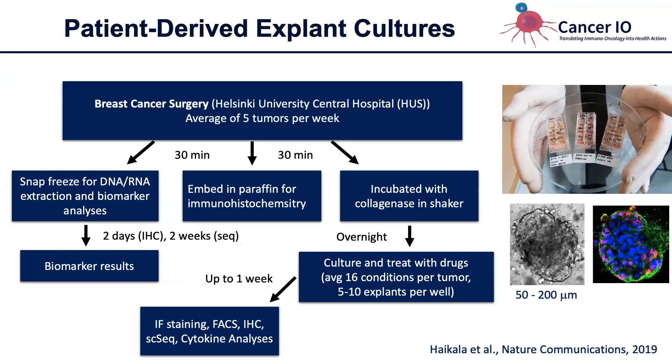The last model I want to introduce is something we have developed in the lab — and many other labs have as well. We call them patient-derived explant cultures, or PDACs. We get tumors from the hospital several times a week. Part is stored for biomarker analysis, but most is incubated with collagenase overnight, resulting in small intact tumor fragments containing tumor cells, immune cells, vasculature, and more. Obviously there's no circulation, but otherwise it's an authentic piece of tumor. We can culture these in slides, generally getting about 16 wells from one tumor, treat them with drugs, and measure many endpoints including single cell sequencing and immunofluorescence.